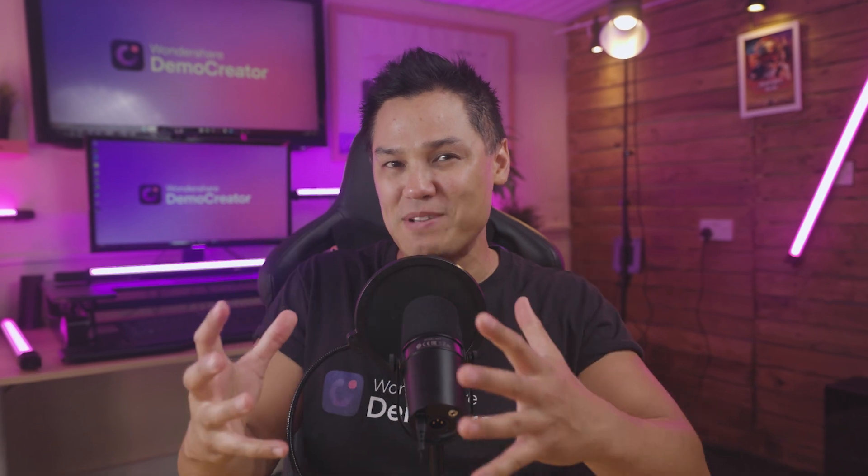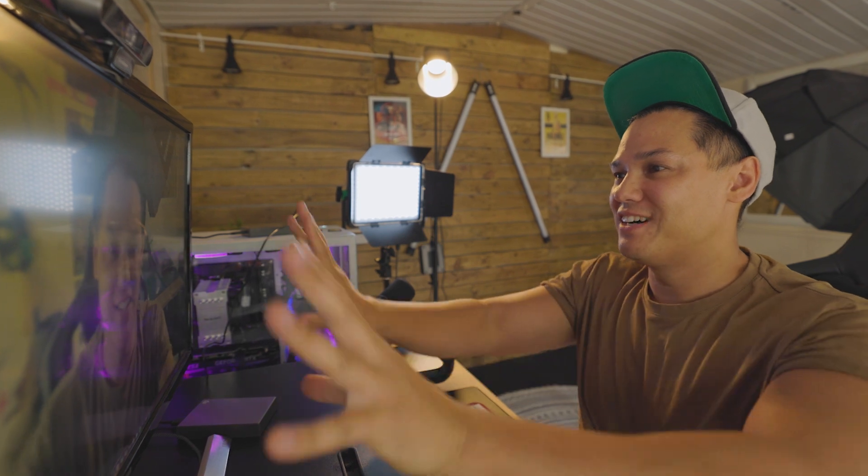When you shoot a video, that first impression isn't just important, it's everything. It's your moment to grab attention and keep it locked in. To give a good impression, it's vital to improve your webcam look. It not only boosts your confidence, but it also makes you look much more polished and authentic, building real trust with your audience.